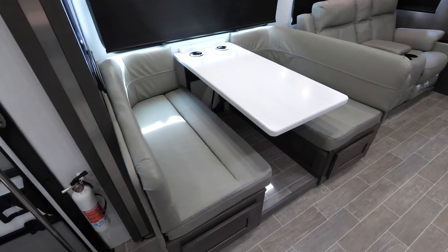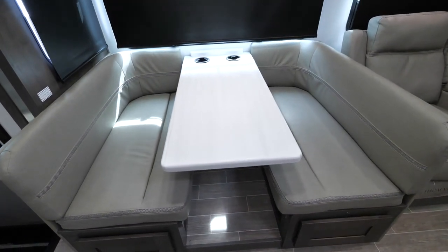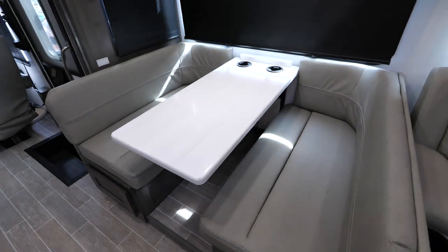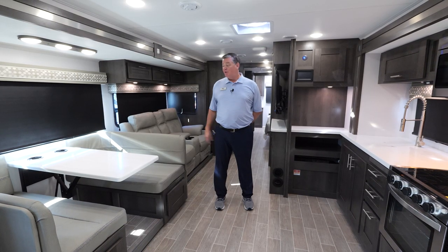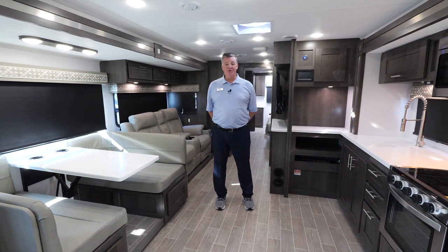We have a very large booth dinette — we call it a dream dinette. It's very easy to collapse the table down to make a bed. You'll also notice there's no legs on the outside, so there's no hitting your knees when you're getting in and out of the booth dinette, and you can even sit back in it and have a very comfortable chair.